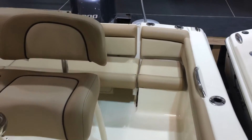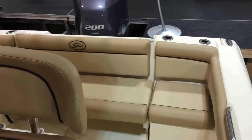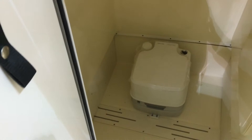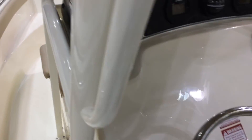As you come around, you can see that full bench seat. Those seats will fold down and there's storage underneath. This one's equipped with the port-a-potty, which makes a nice big storage compartment. And there's storage up under that bow seat as well.